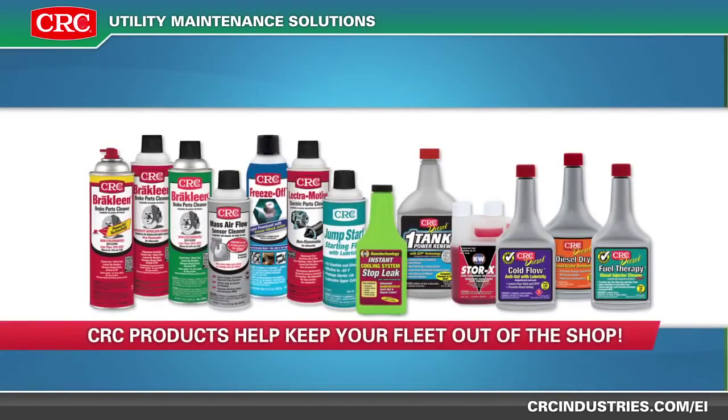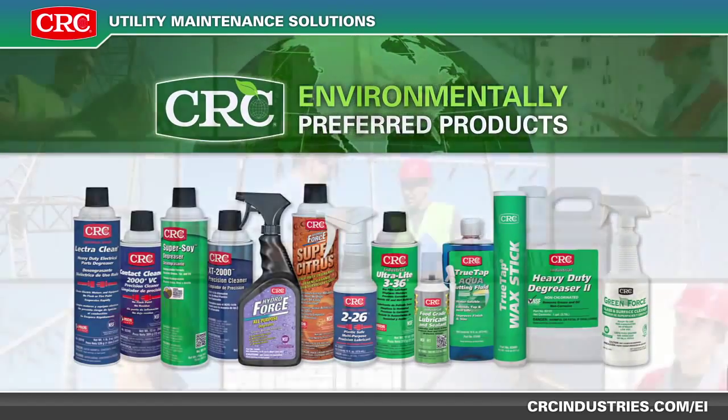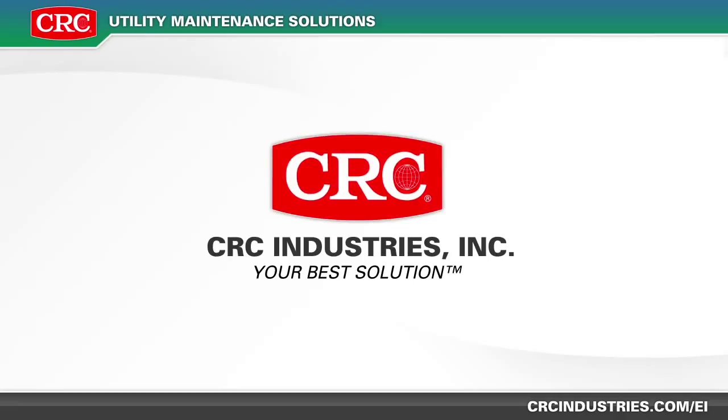Our full line of fleet maintenance products will help you keep your fleet out of the shop. And CRC can help you with your sustainability initiatives with our environmentally preferred products. We offer products for all aspects of your utility business while supporting you with top-level regulatory and environmental support.